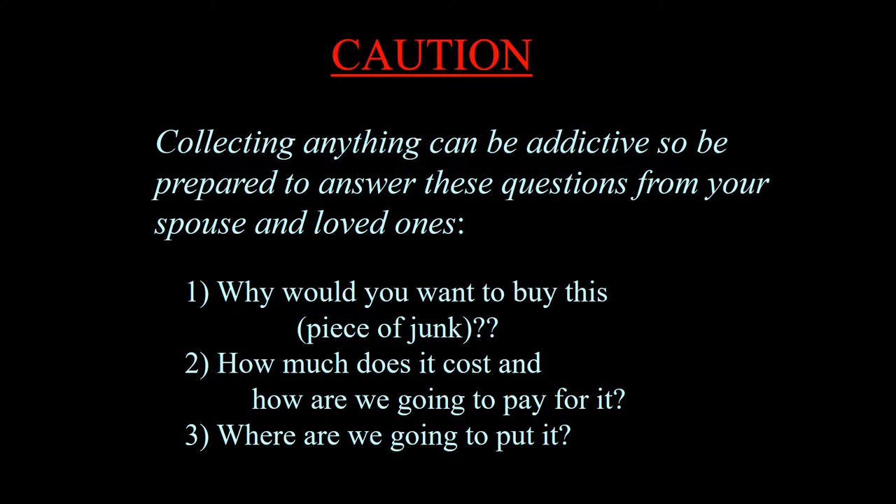Collecting anything can be addictive, so be prepared to answer these questions from your spouse and loved ones. Number one: why would you want to buy this piece of junk? Anyone not interested in your collection will likely look at what you do in this manner. Number two: how much does it cost and how are we going to pay for it? And number three: where are we going to put it?